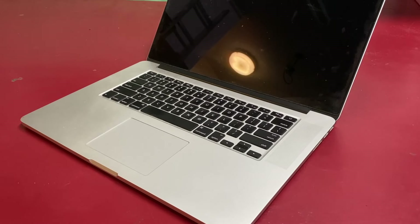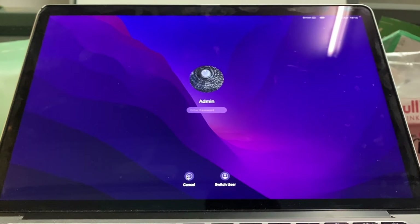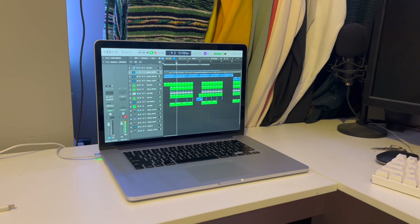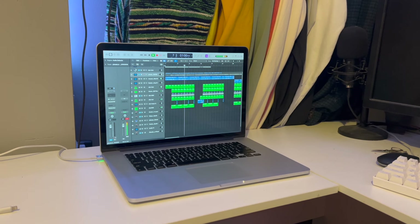Intel MacBooks on the whole do hold some value beyond the scrap heap in 2024. I've heard several reports of Intel machines still being on top for music production, and the 2015 is no exception. Music production, video editing, and of course text and web-related tasks are all light work for this machine.